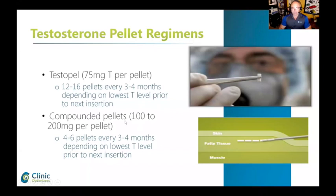Compounder pellets are obviously a lot cheaper. They can make them 100 to 200 milligrams per pellet, four to six pellets every three to four months. I don't know the exact total cost, to be honest, but I know it's at least a third to 20 percent of what Testosterone costs out-of-pocket.